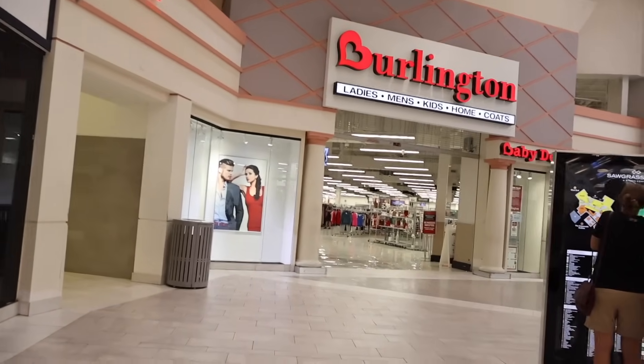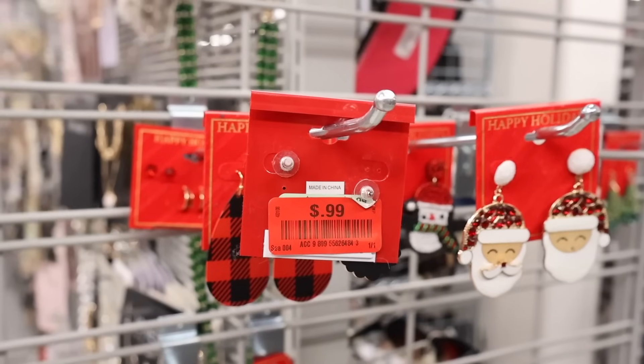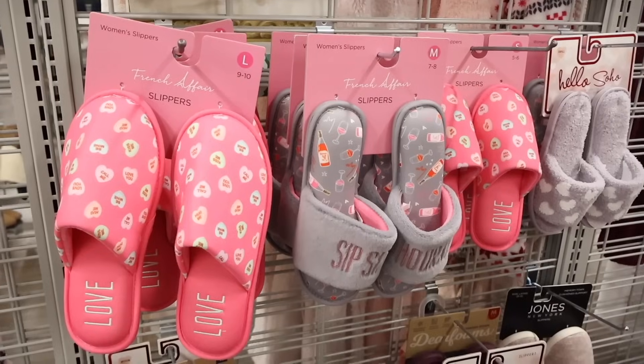Hey everyone and welcome back! I just made it to the biggest mall and today we are shopping at the biggest Burlington together. We are looking for the red tag clearance goodies, and also new finds — shoes, makeup, purses, decor, a little bit of everything.